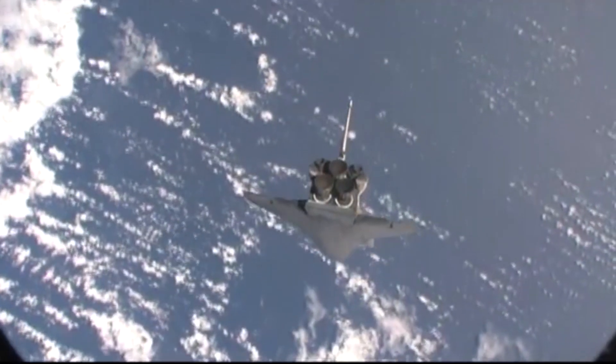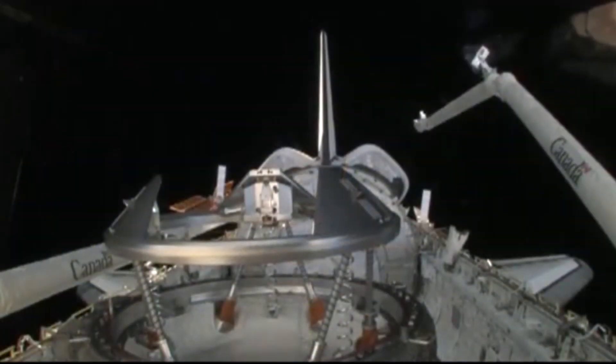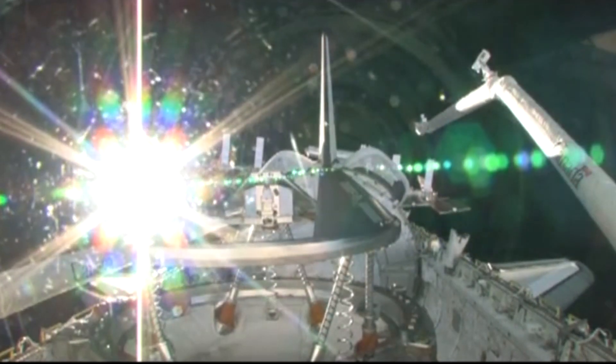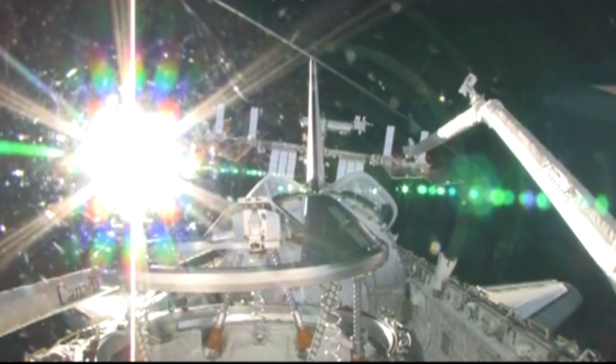This is done very safely because gravity is actually pulling us away and in front of the space station. So even though we're not looking at it, it's a neat thing to do. After completing the RPM, Endeavour lined up and docked with the station.